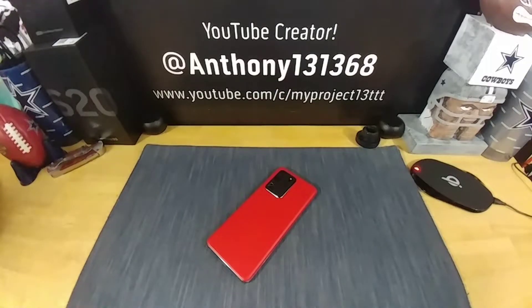Hey everybody, welcome back to my project 13. Thanks for coming on by and checking out this video. I appreciate your time and your support. Hope your day is going well — if not, I hope it gets better. Today I want to talk about my Samsung Galaxy S20 Ultra, my experience with battery life. I want to share a few more screenshots from the other day during the early morning vlog — you can go check that out, you'll find it in the title.